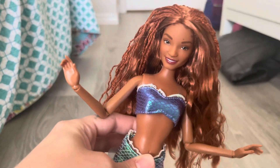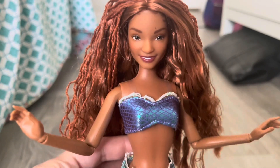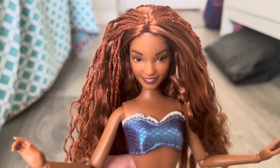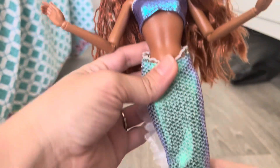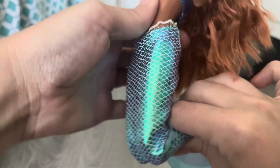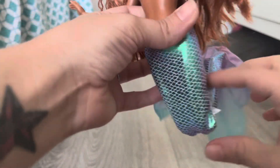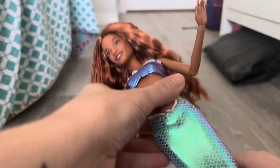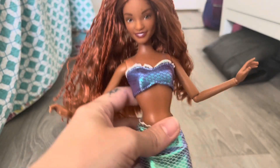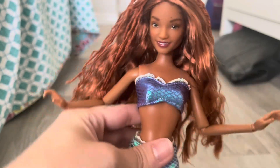I don't want to play too much of that because I don't want Disney to come for me. She does have articulation in her neck, shoulders, elbows, and wrists, and she also has articulation in her knees so you can do all of these fun poses with her. I really like that added articulation.